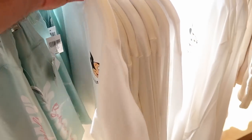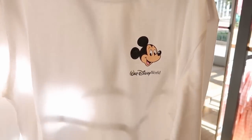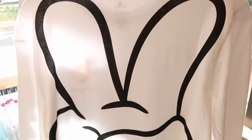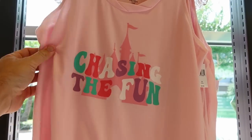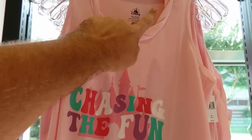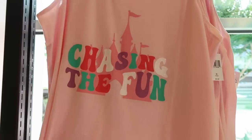Here's a brand new long sleeve shirt with Mickey Mouse that says Walt Disney World at $40, and the backside literally has a huge Mickey peace sign — how cool is that! Definitely the tank tops are the way to go right now since we're under a heat advisory in Orlando. Here's a really nice tank top that says 'Chasing the Fun' with Cinderella Castle and a scalloped neckline at $40.